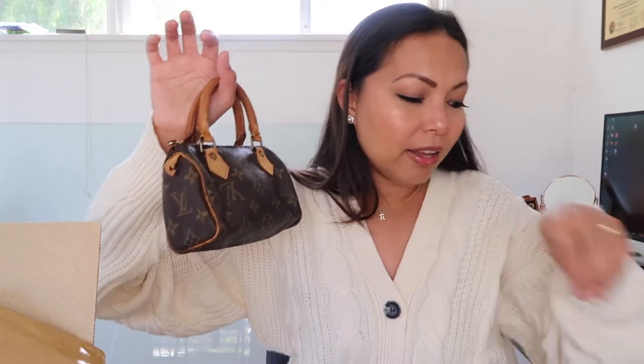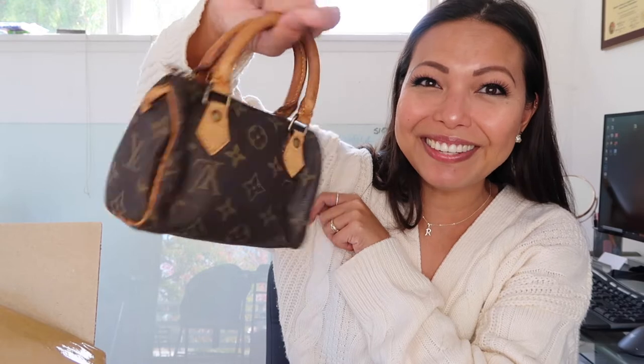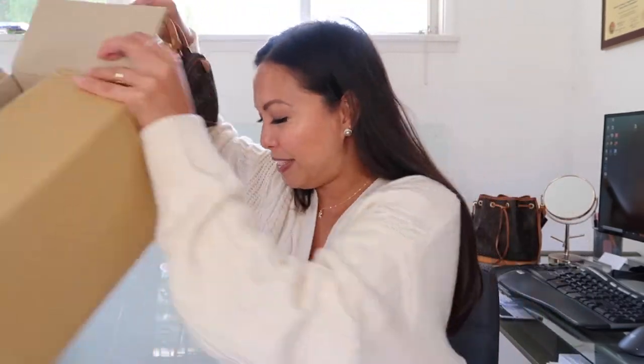I think a Mini Speedy is just a necessity for me because it completes my mini collection. I have the Palm Springs Mini, the Mini Mulberry, the Mini Pochette — and the Mini Speedy rounds it out. Let me show you some mod shots. I am five foot two and a half, and this is how the bag looks on me.